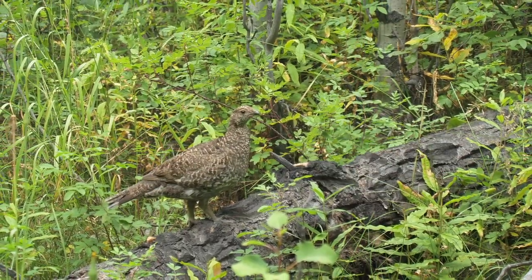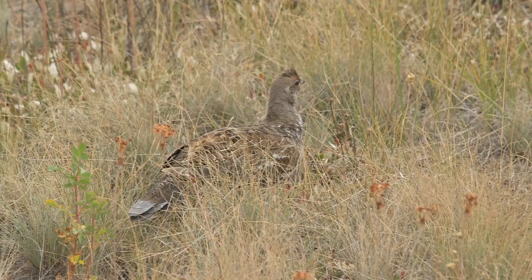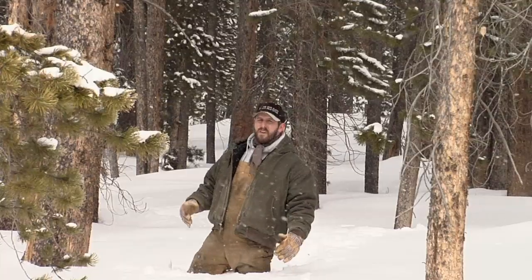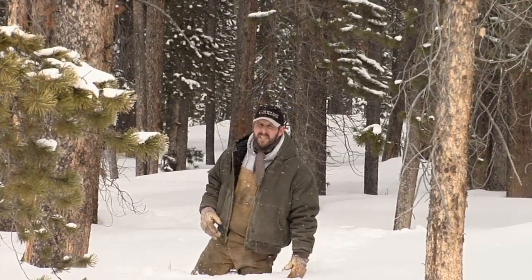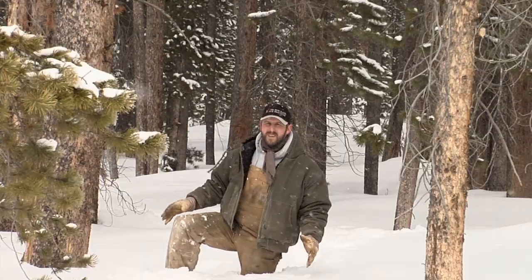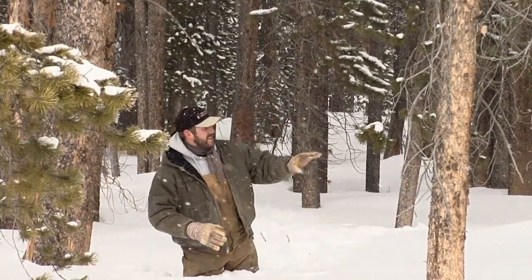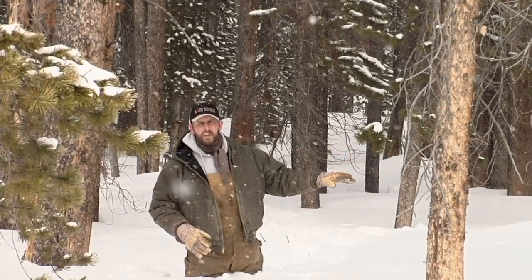The blue grouse actually move higher up in the winter to make their homes in spruce and fir stands high in Wyoming's mountains. If you've wandered around Wyoming's forest much, you've probably jumped a grouse or two, and they can make your heart skip a beat when they noisily fly away, usually landing only a few feet away from you in a nearby tree.